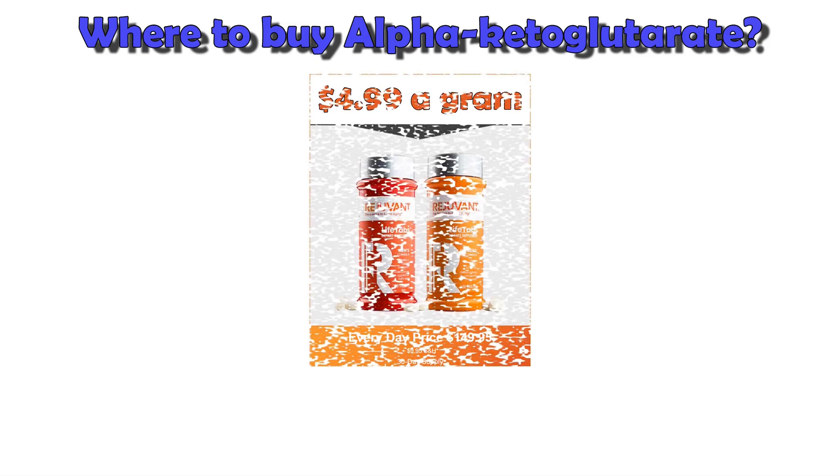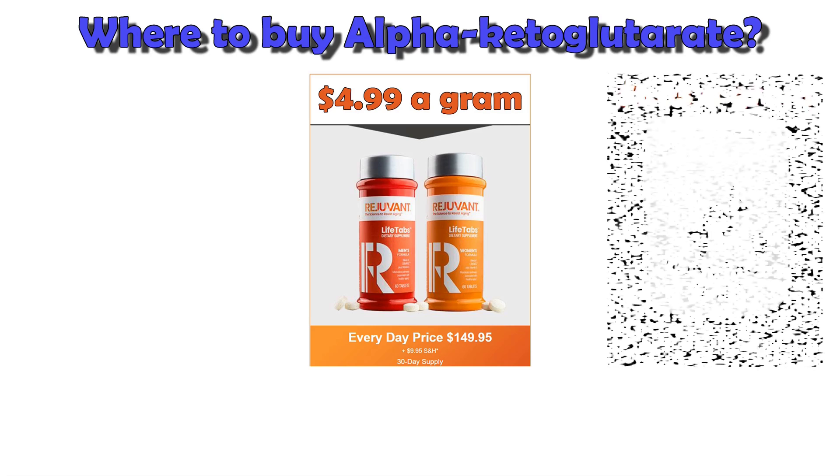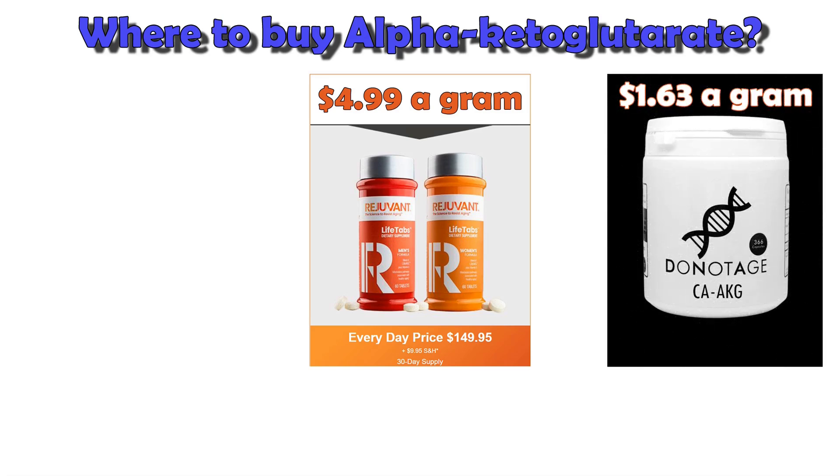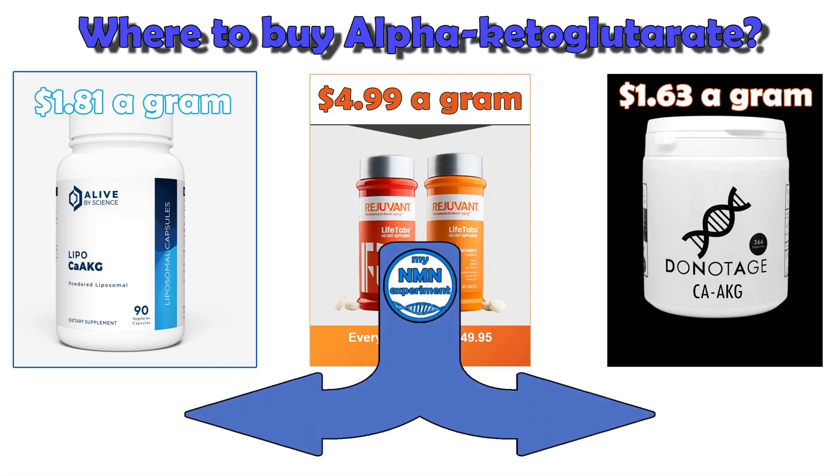Where can we buy alpha ketoglutarate? We can buy it from a company called Rejuvant — you'll get 3,500 milligram capsules for $149.95, working out at $4.99 a gram. You can also get it from donotage.org, where you can get 366 400-milligram capsules for $1.63 a gram. You can also get it from Alive by Science — 90 300-milligram capsules for $1.81 a gram. For Alive by Science and Do Not Age, using the 10% discount code at checkout brings the price to $1.47 a gram from donotage.org and $1.63 a gram from Alive by Science. The Alive by Science product uses their liposomal technology, which in tests has shown many supplements to become more bioavailable.